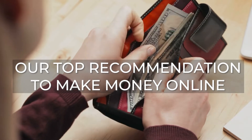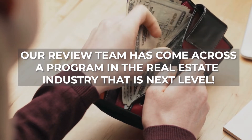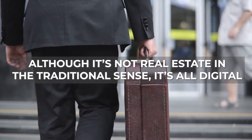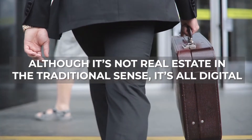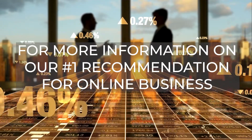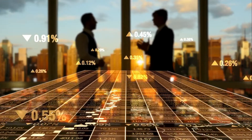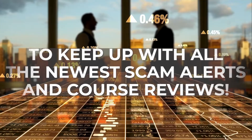What's our top recommendation for making money online in 2022? Our review team has come across a program in the real estate industry that is next level. Although it's not real estate in the traditional sense, it's all digital — digital real estate. For more information on our number one recommendation for online business, please visit the link in the description below, and make sure to like and subscribe to this page to keep up with all the newest scam alerts and course reviews.